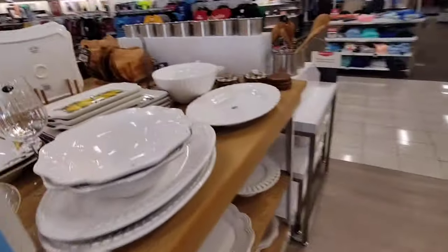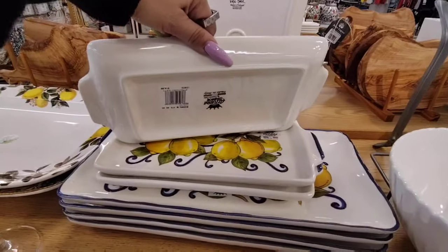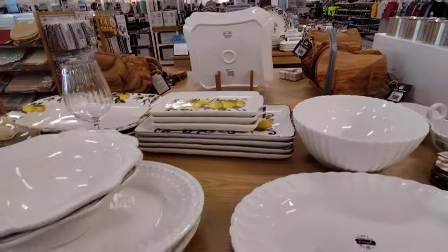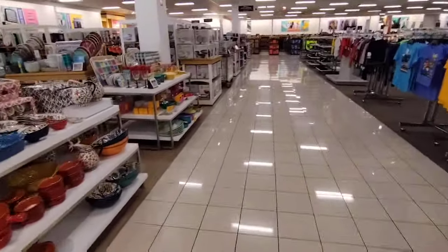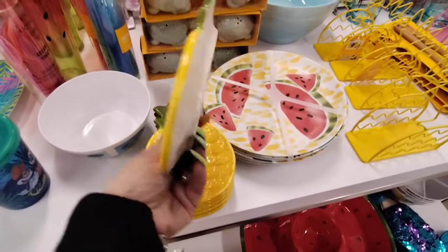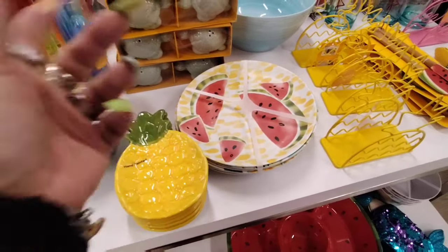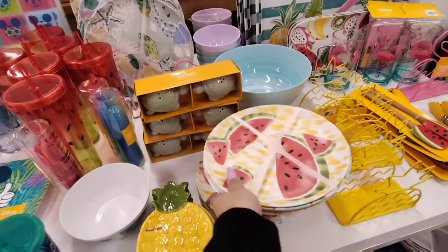They also have more of the lemon decor, and that's going to be $14.99. I'm not going to lift this up because I don't want to break anything. They have a lot more stuff over here that I wanted to show you, and it is adorable. Look at it — we have the pineapple at $14.99. That's ridiculous, we can get that at Dollar Tree. We also have the melamine at $14.99.